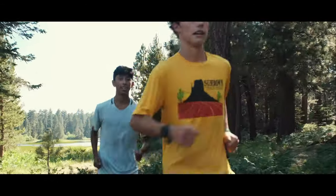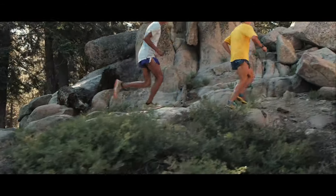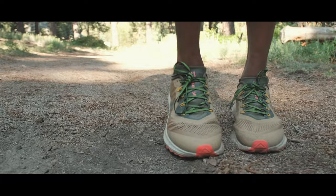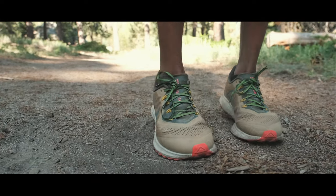The other variant of the Pegasus that we love is the Peg Trail — this is the Peg 36 Trail. I've never actually tried the Peg Trail 2, but this one is perfect for up in Big Bear. When you're on a trail with some loose dirt or sand, this thing gets you through. You have grip like a mountain bike tire, so it's no wonder it works so well. Definitely if you're running trails a lot, this shoe is the go-to.